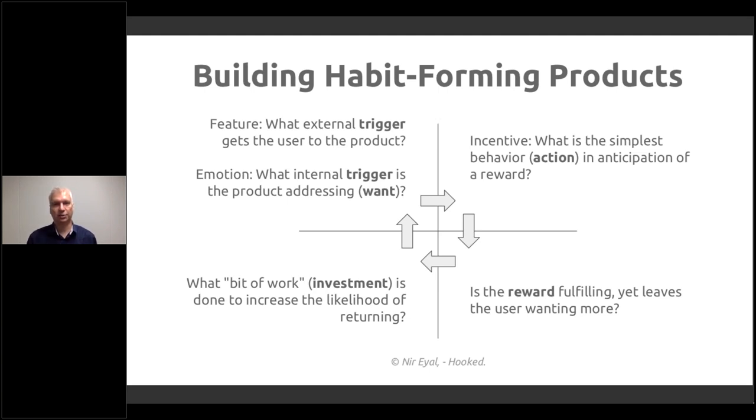The user is expecting something in return. The reward fulfills them but leaves them wanting more — they get a little bit and wonder if there's more: what's the next card, what's behind the next page, what's on the next slide? Then a bit of investment: what is the next request that gets the user to the next level of reward? Balancing this is how habit-forming products are created.